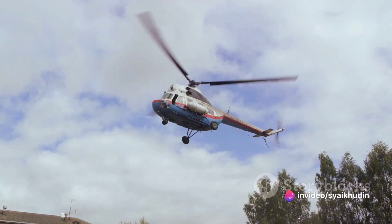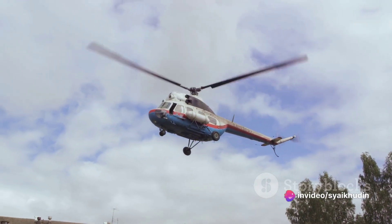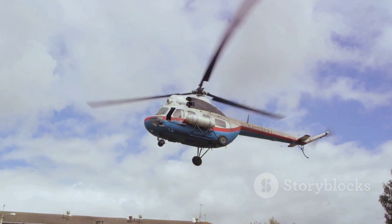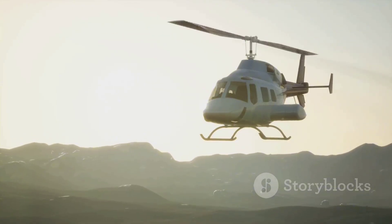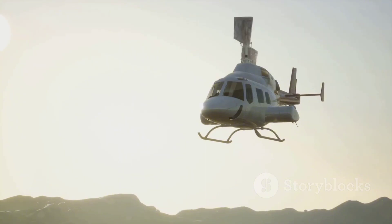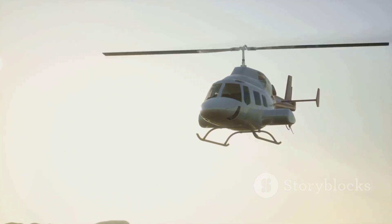So the next time you see a helicopter soaring in the sky, remember that even if its engine were to fail, it's not doomed to plummet. Instead, it has the potential to glide gracefully back to Earth, thanks to the science of auto-rotation and the skill of its pilot.